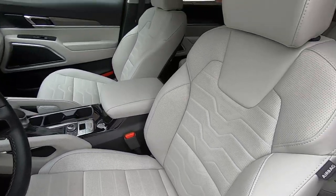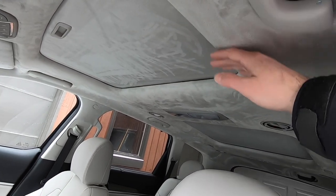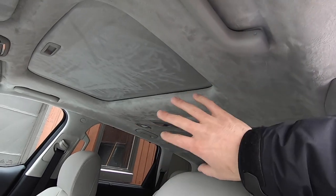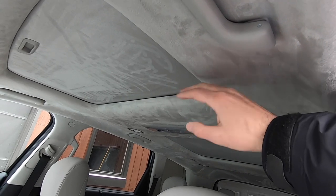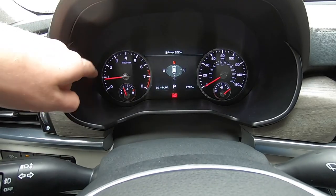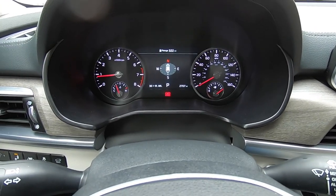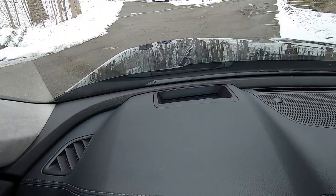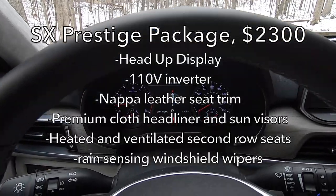Before getting in, I'll take a quick look at these seats. You are looking at Nappa leather and a really cushy, synthetic suede-like headliner that is certainly striking and eye-catching. These fancy materials are also part of the $2,300 Prestige package. I do like that we have real gauges with a smaller screen in the center, and we are currently facing north. I very much like that I have a heated steering wheel and a head-up display — those are also part of the $2,300 Prestige package.